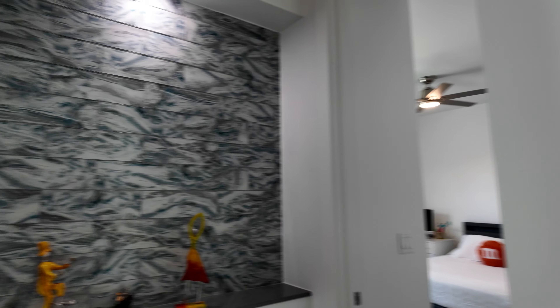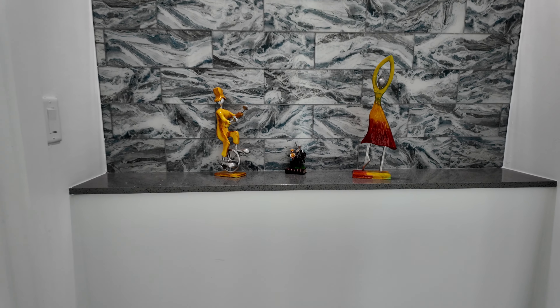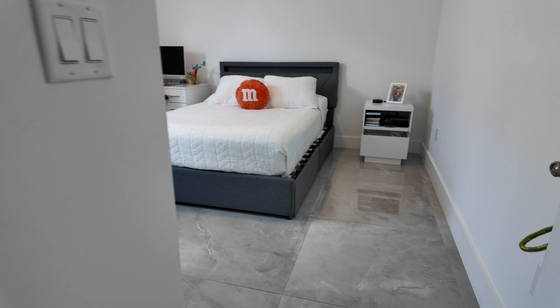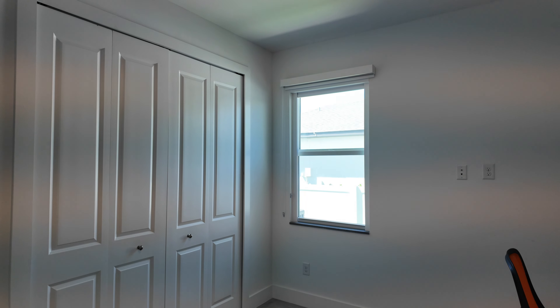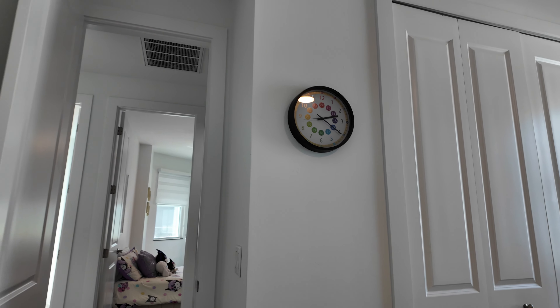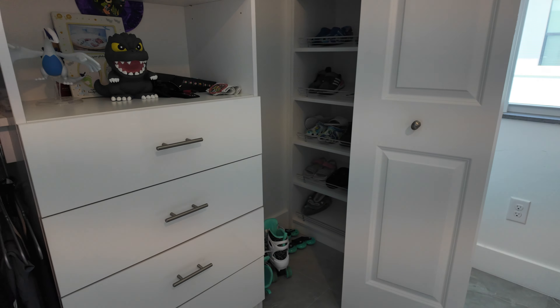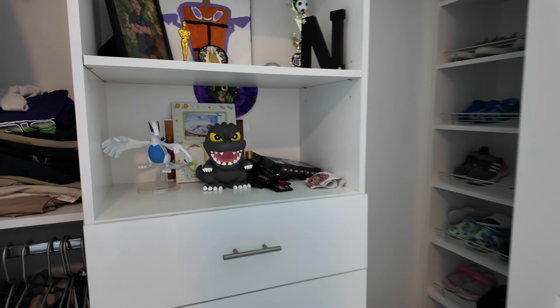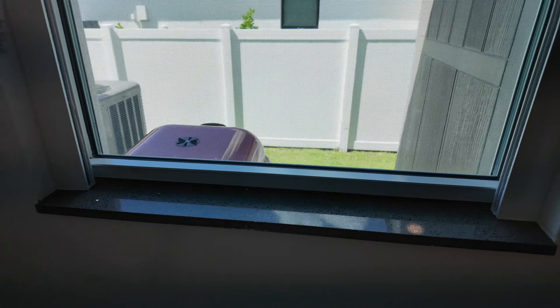We're going to come out here next once we get through looking at all the bedrooms. Nice glass accent wall here in the hallway in between the two big bedrooms. Impact-rated windows throughout the home. Ceiling fans and light fixtures come with the home. Custom closets, and it looks like we've got quartz window sills.